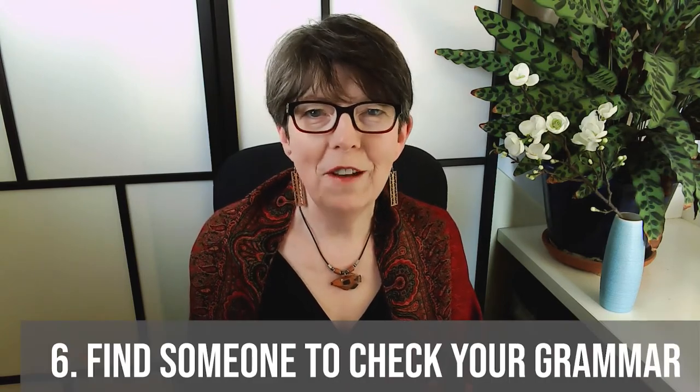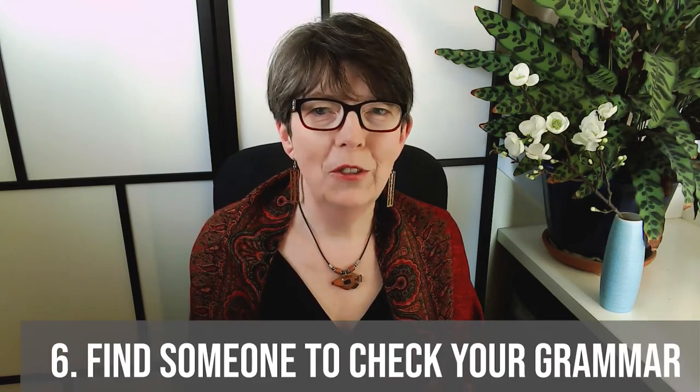Number six: find someone to check your grammar. The rules of English grammar are complex and can be difficult to learn. See if you can make a deal with someone who speaks English as a first language. Perhaps you can do something for them — cooking, handiwork, tutoring in your language — in exchange for having them check your English grammar. This person does not need to be a professional editor, just someone who is fluent in English.